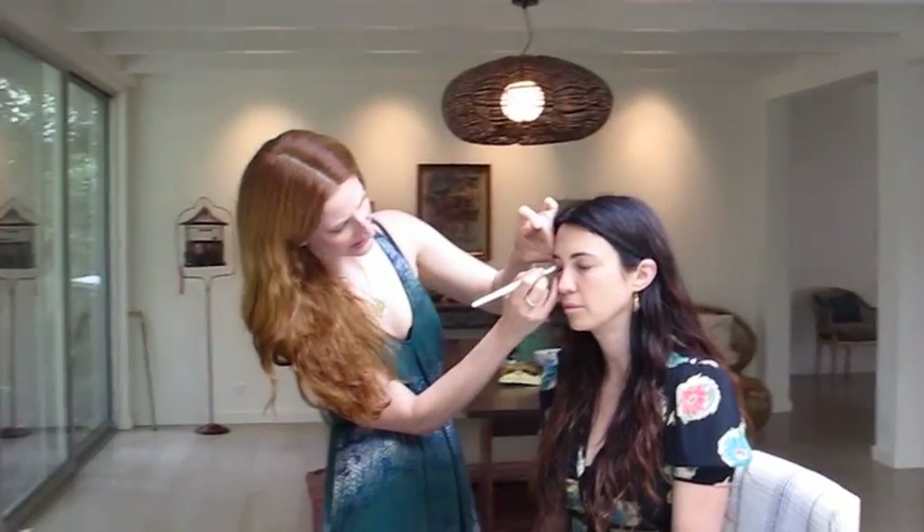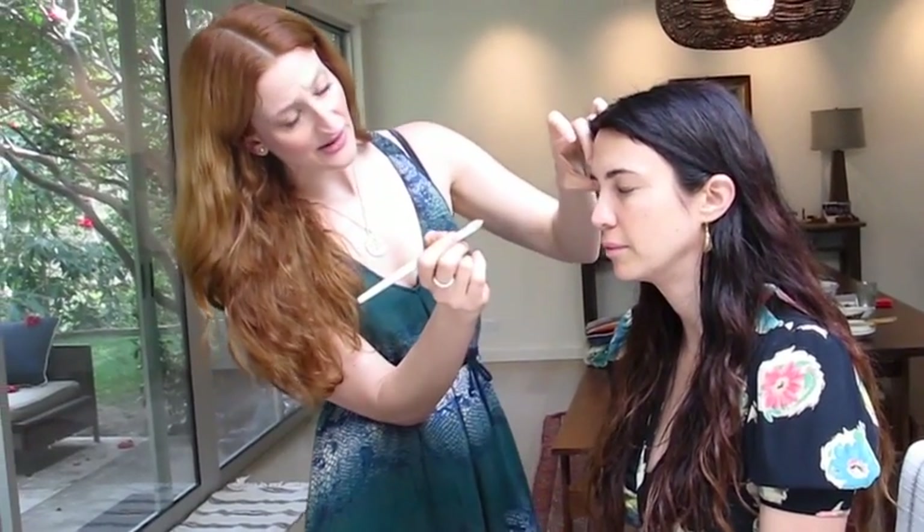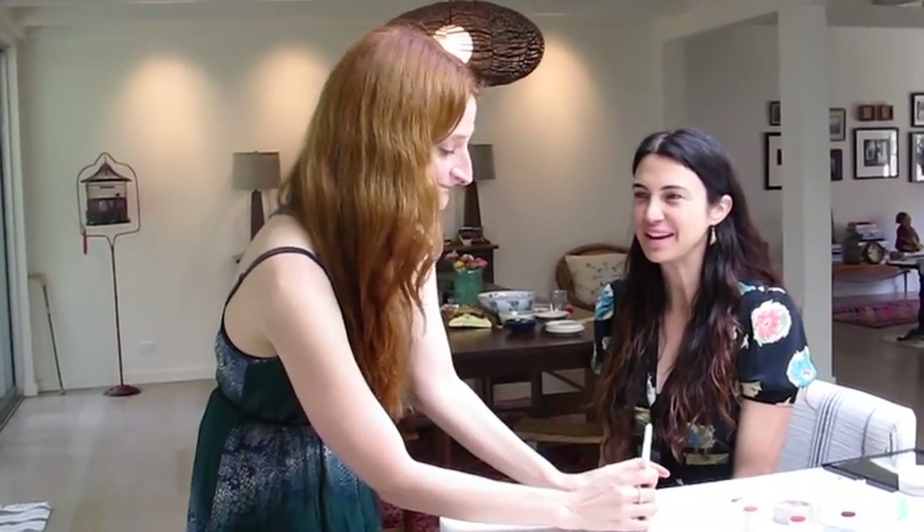My philosophy is if you wouldn't put it in your mouth, why are you putting it on your skin? And I also don't turn myself crazy about it. If I'm out and I see a color that I think is incredible — like NARS or something — there are some colors you can't get naturally. Once in a while we have to break down and wear Dragon Lady. I never find fault with that. I never feel badly about it.